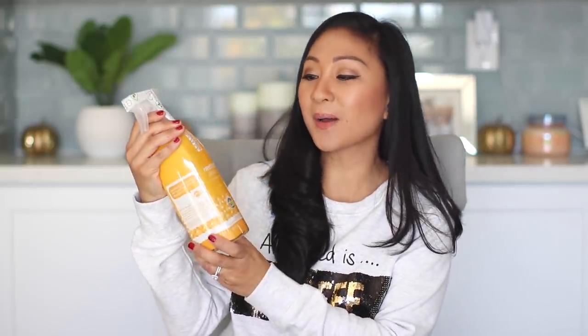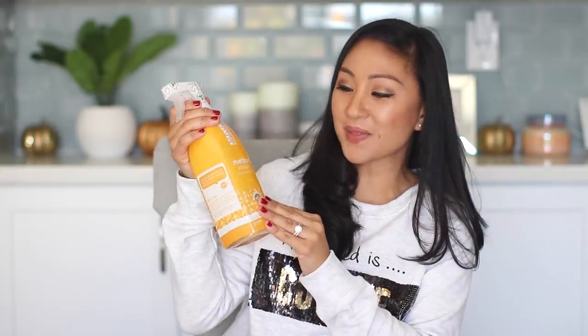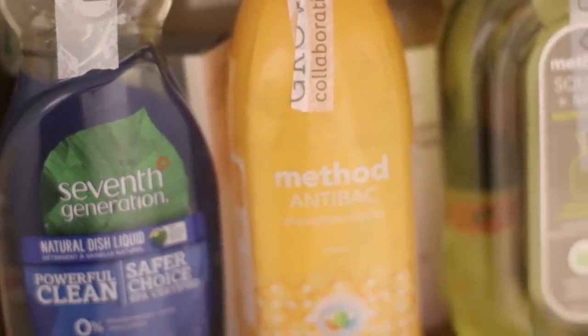I'll show you guys more because I bought multiple different scents. And then I got the Method Antibacterial All Purpose Cleaner in Citron. It smells like orange soda — I tried it a couple weeks ago, loved it, ran out, and so I had to buy it again. I love this stuff.